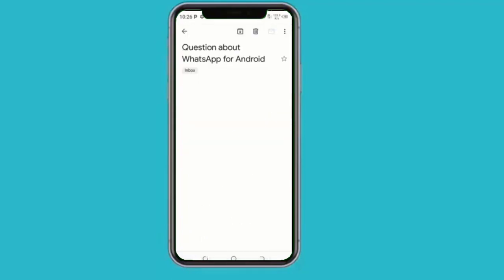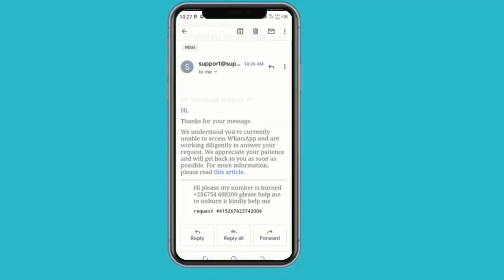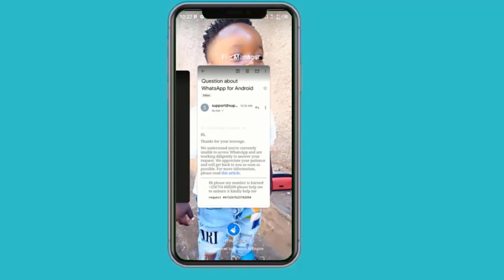You will find a message confirming that the team has received your request. Wait, because this will take up to 24 hours to fix your problem, after which WhatsApp will work again.